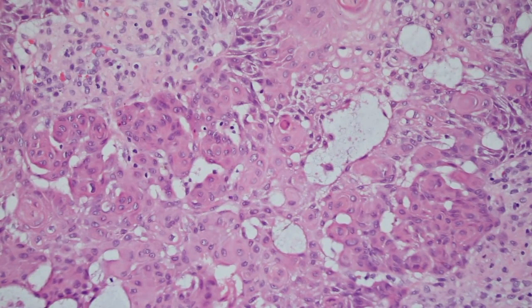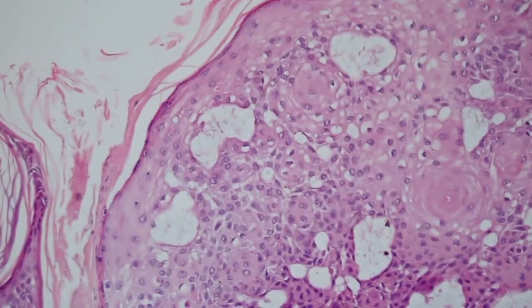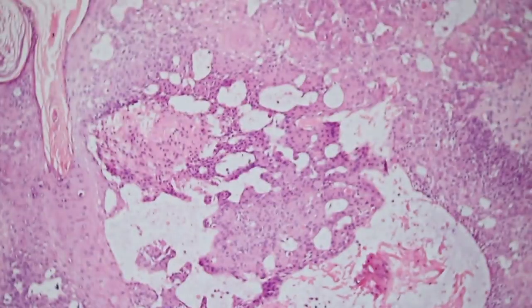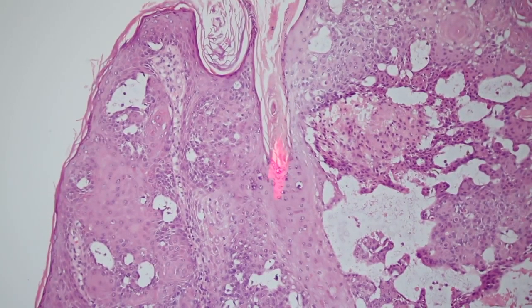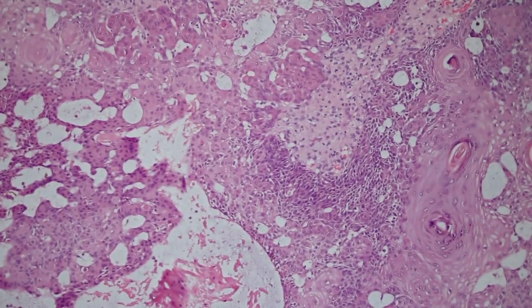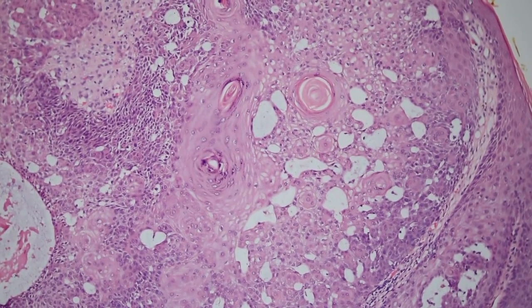You can see that each individual keratinocyte cluster is kind of swirled together in these little balls or whorls. These are called squamous eddies. You can see these in irritated seborrheic keratoses, but when you see something that looks like a seb, is pushing down into the dermis with a cup-shaped or bowl-shaped profile, and has lots of these squamous eddies, the other thing you can think of is what's called an inverted follicular keratosis. It tends to be centered on hair follicles — that's probably what we're seeing here, a portion of the follicle replaced by this tumor.